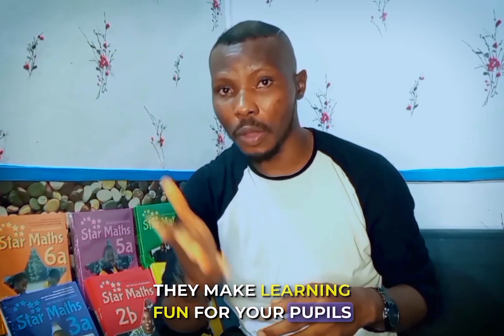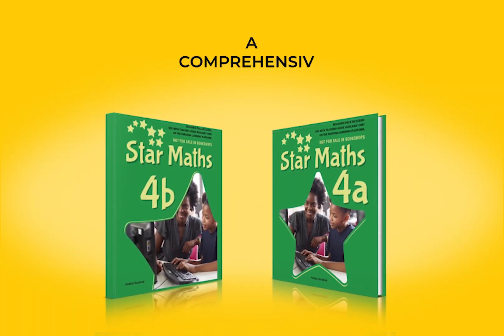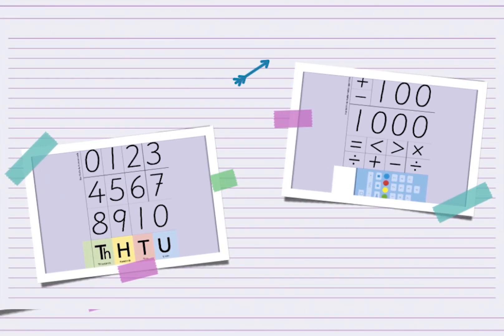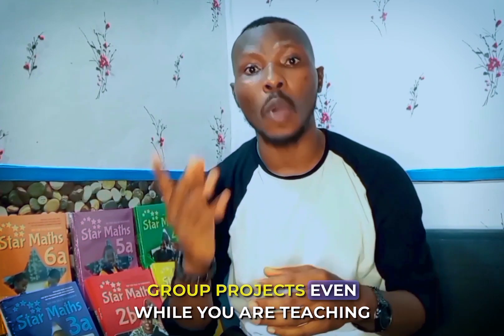Star Math makes learning fun for your pupils and comes with resources that help you as a teacher. When you buy the Star Math series, it comes with: 1. A Comprehensive Coursebook — a resource purposefully designed to guide pupils through the journey of mathematical discovery. 2. A Resource Pack for Multisensory Learning — practical materials developed to make learning math fun and collaborative. You can also use your resources to start your projects even while you are teaching.